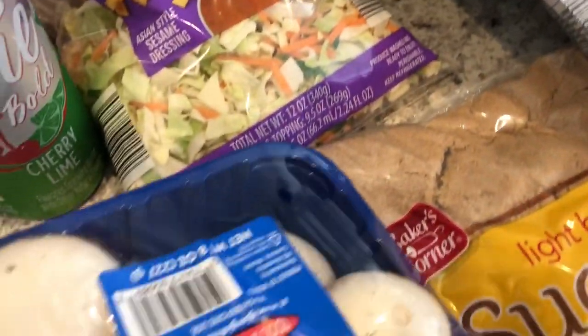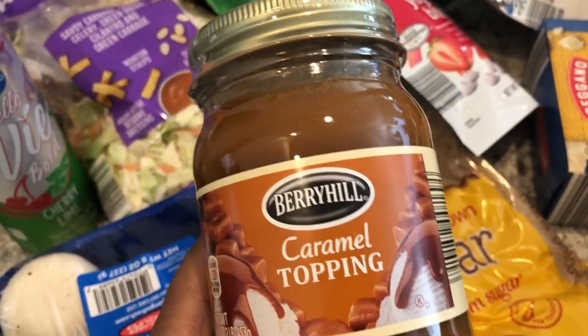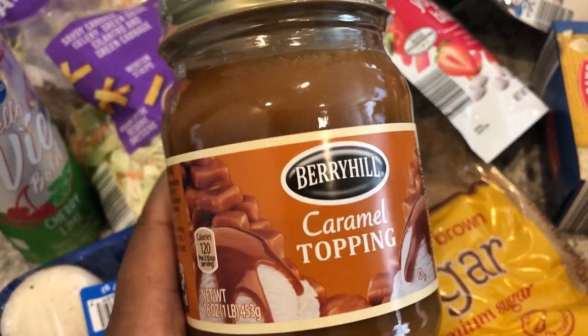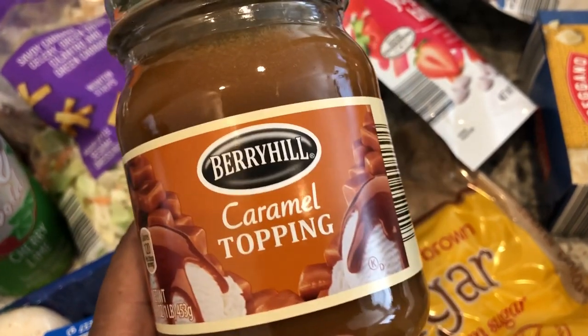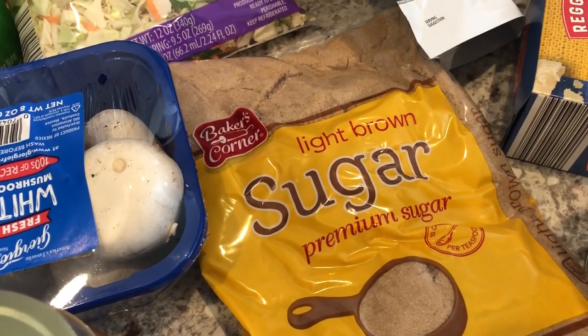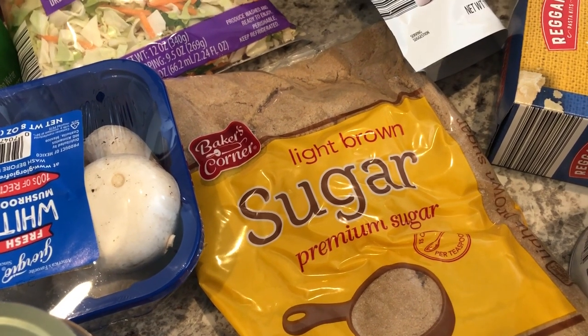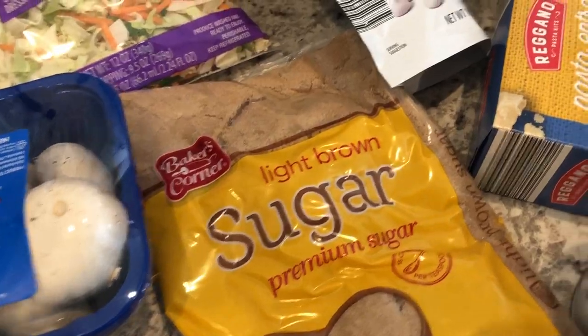I also needed some mushrooms for a recipe. This is a seasonal item — they had caramel and also hot fudge. I heard it's pretty good, so I grabbed one to have on hand. And I needed some brown sugar because I've been doing a lot of baking and realized a couple of days ago that I didn't have any.